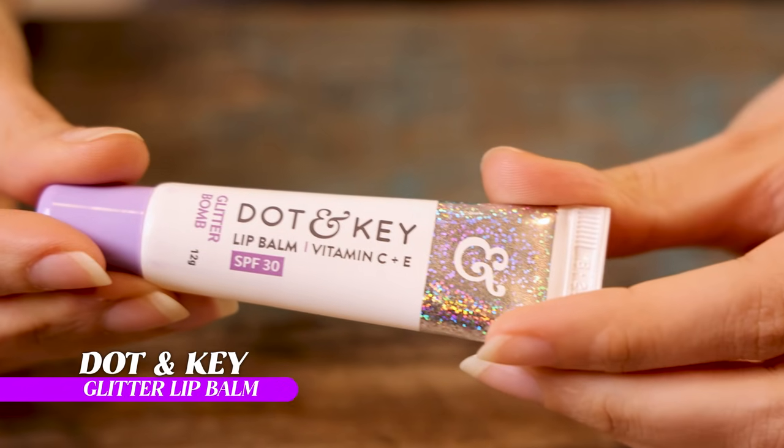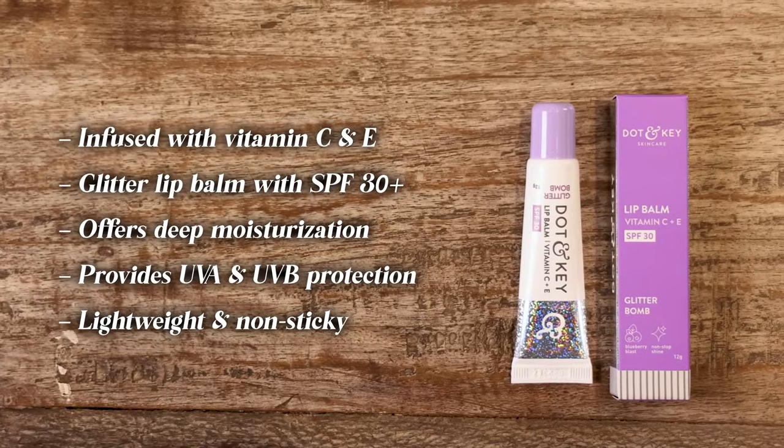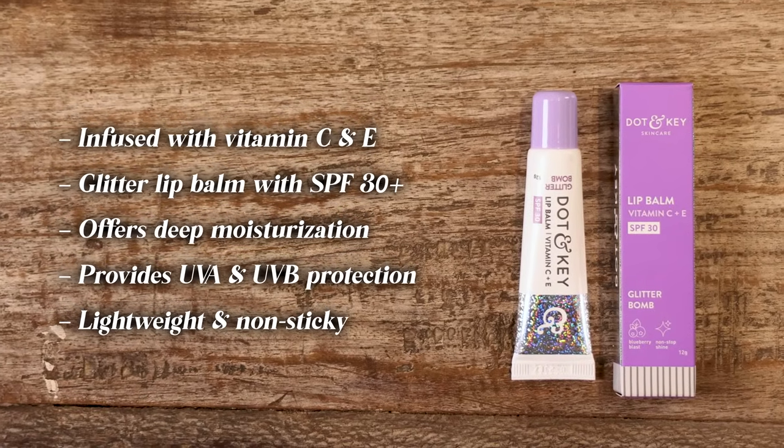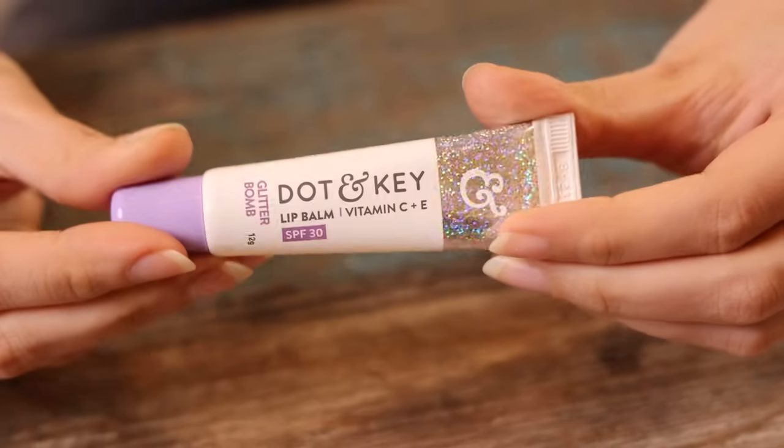Up next we have something more affordable. This is the Dot & Key Lip Balm. It has vitamin C, vitamin E, SPF 30, and this is the Glitter Balm. I've been quite excited to try this because a lot of people are doing glitter glosses and balms again. The packaging is nice and pretty — you've got this silver detailing and a little bit of lilac. Let's see what this is like.